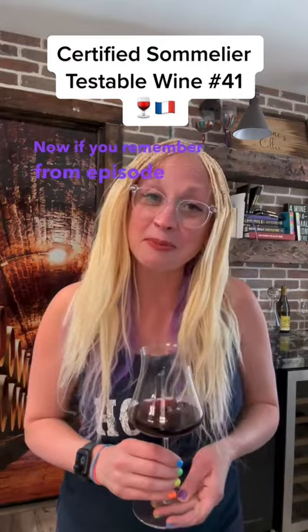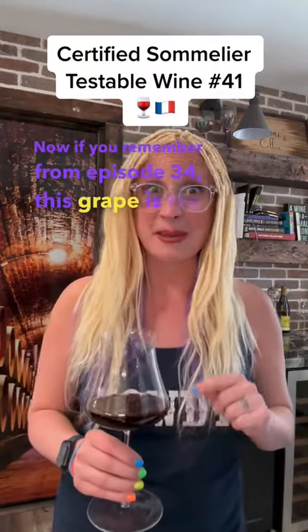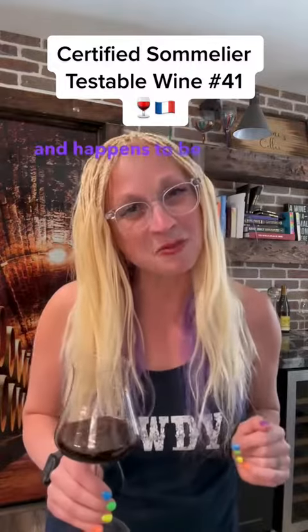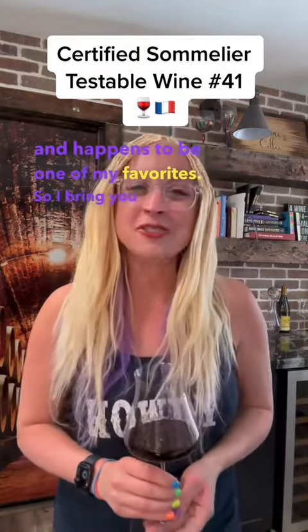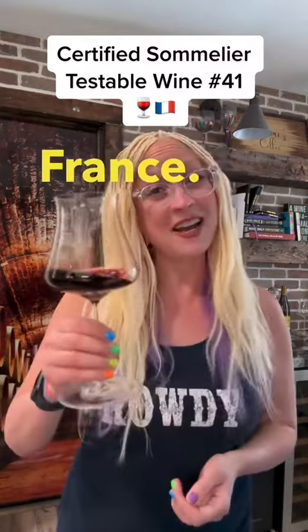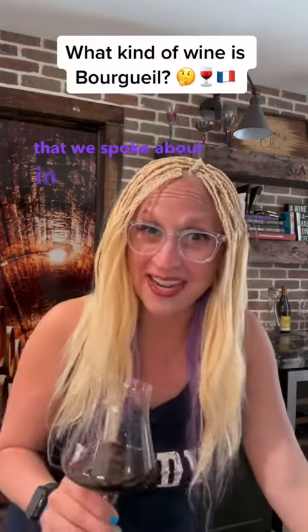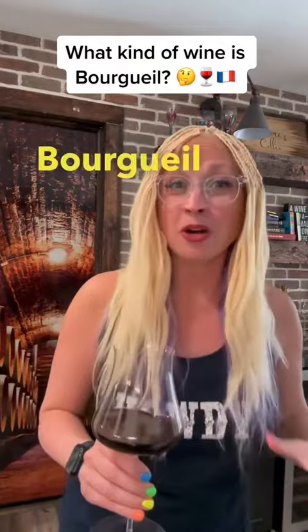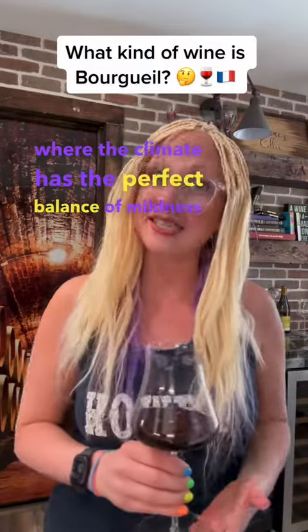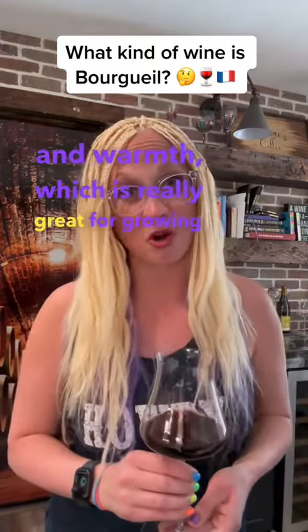If you remember from episode 34, this grape is the parent to both Cabernet Sauvignon and Merlot, and happens to be one of my favorites. So I bring you testable wine number 41, Bourgueil from the Loire Valley in France. Like Chinon, which we spoke about in episode 34, Bourgueil is located in the middle Loire in Touraine, where the climate has the perfect balance of mildness and warmth, which is really great for growing red grapes.